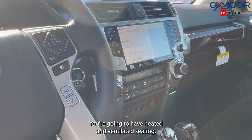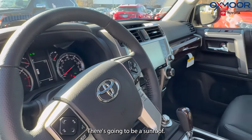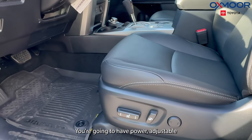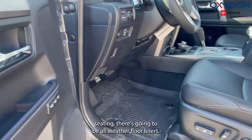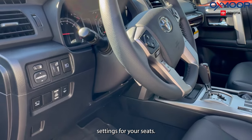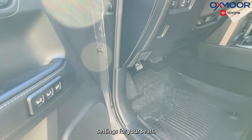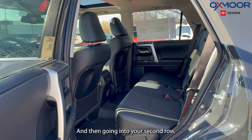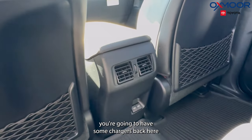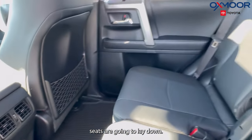You're going to have heated and ventilated seating, a sunroof, and power adjustable seating. There's going to be all-weather floor liners and two memory settings for your seats. Going into the second row, you're going to have chargers back there, and the second row seats are going to lay down.